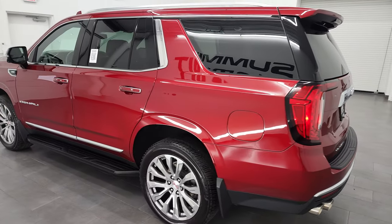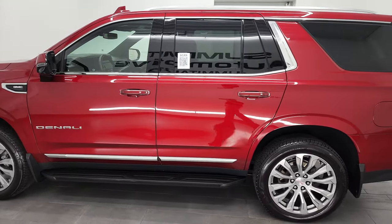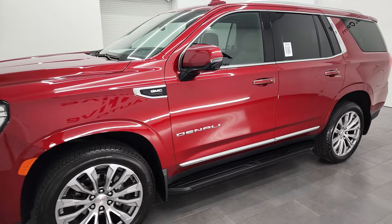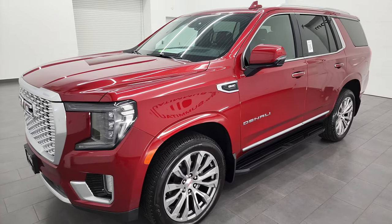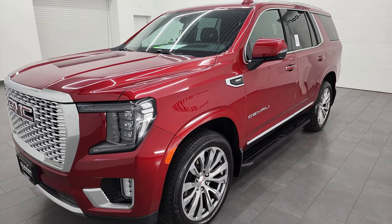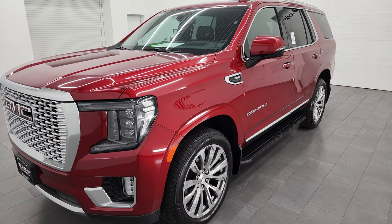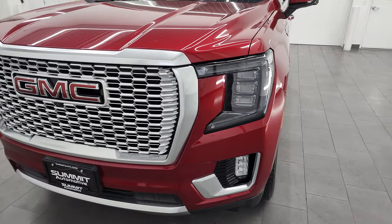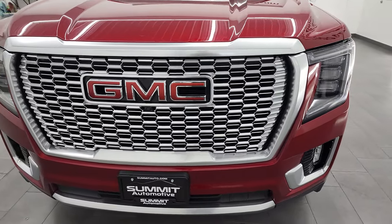This 2021 GMC Yukon has the 6.2 liter V8 gas engine. It puts out 420 horsepower and it's paired up with the 10-speed automatic transmission. This Yukon has been fully safetied and inspected by our service shop, has a fresh oil and filter change, all the fluids have been checked and topped off, and this Yukon is 100% ready to go.